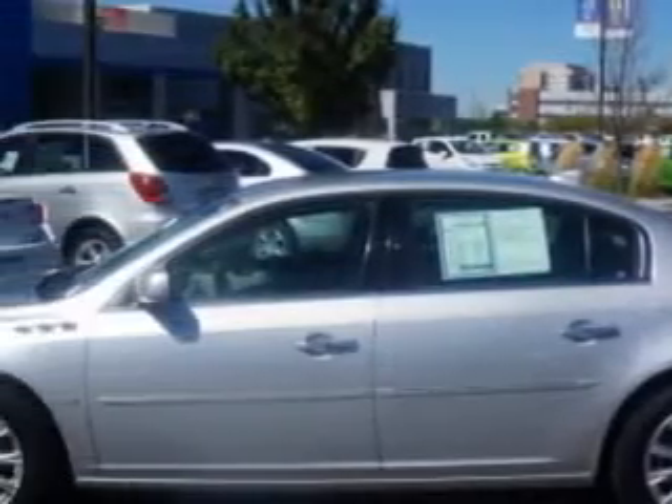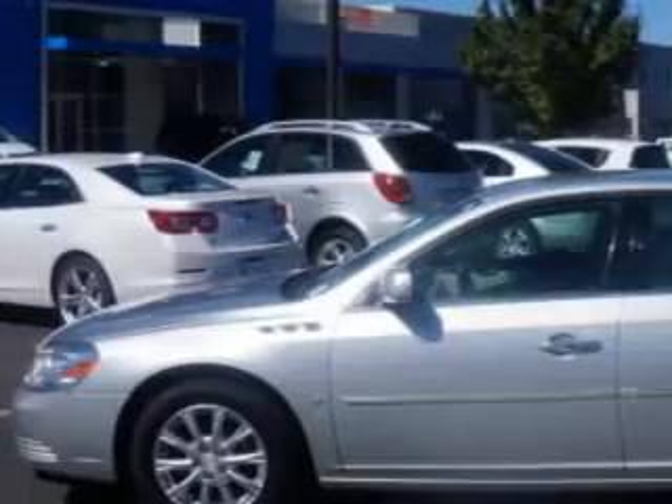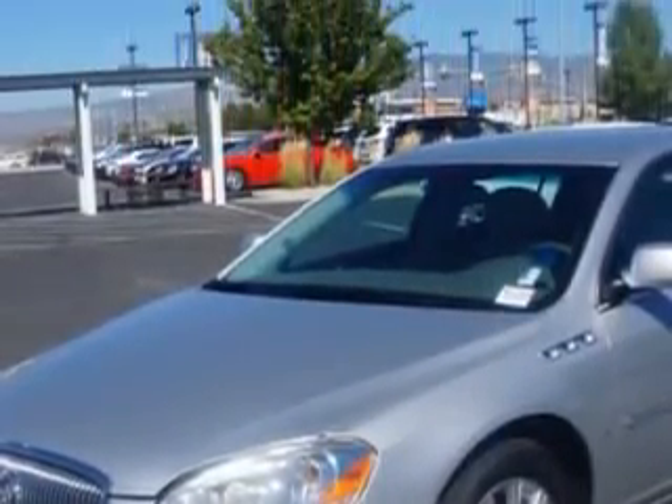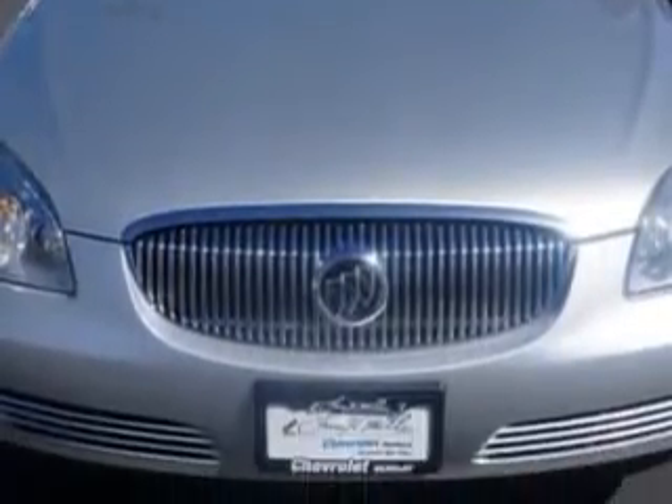Power windows, intermittent front wipers, heated exterior mirrors, one-touch windows, daytime running lights, multi-functional information center, rear seats with rear heat vents, and much more.